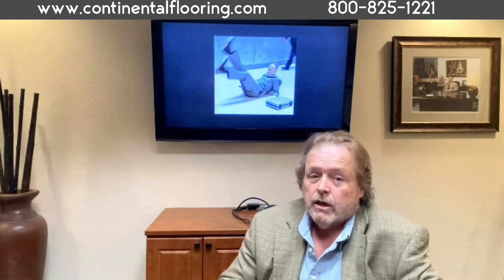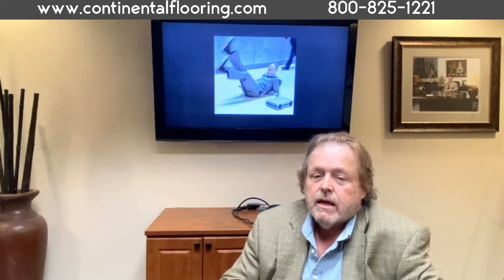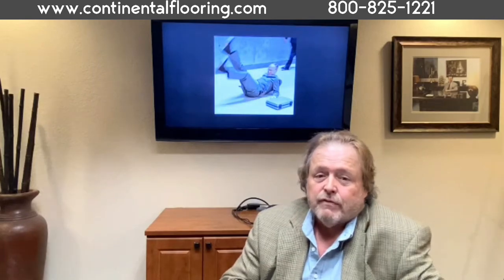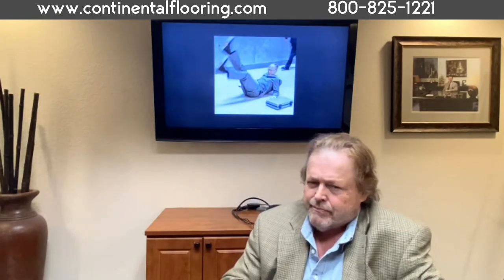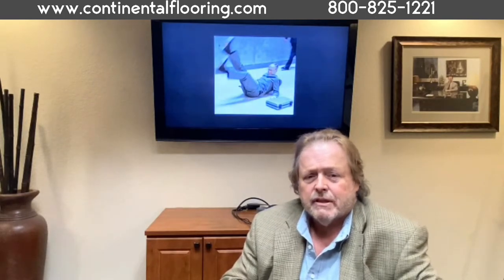Seven, carpet appearance management is easy to maintain. Consistent vacuuming helps maintain carpeted floors on a daily basis. Carpet cleaning is scheduled by noticing foot traffic outside entryways and the type and style of fiber — a monthly or quarterly cleaning is usually very effective. Because of this, the maintenance costs are much less than most resilient floors.